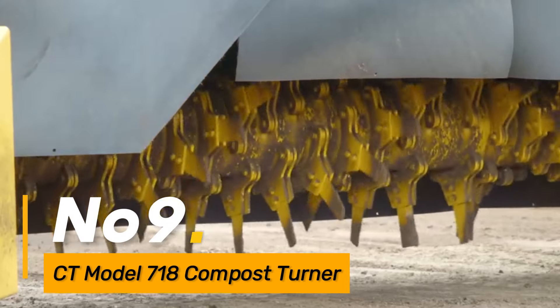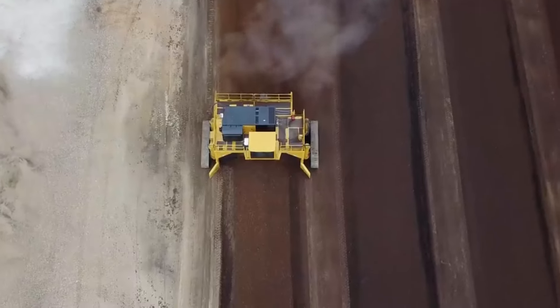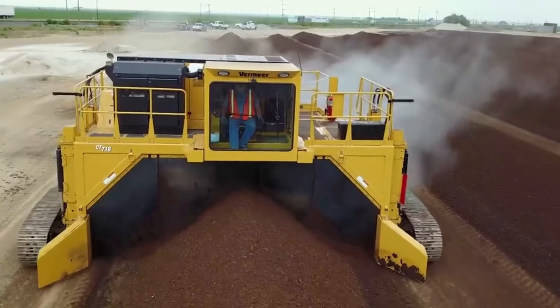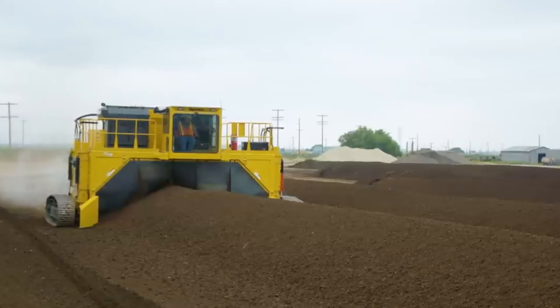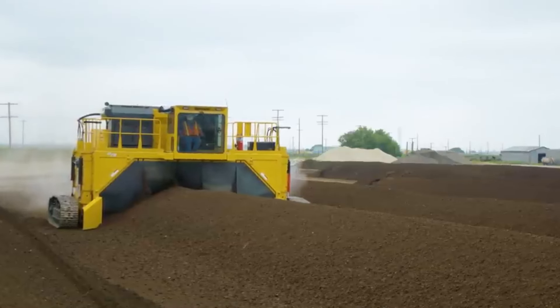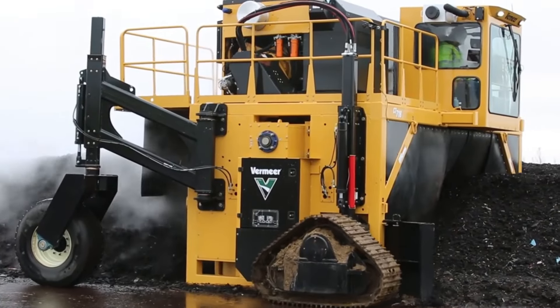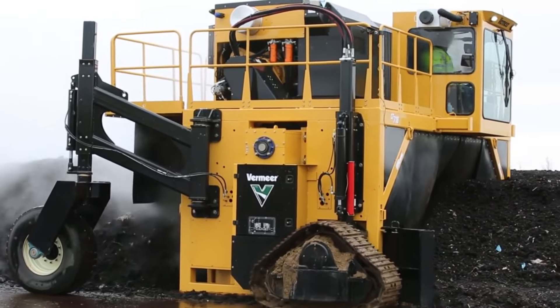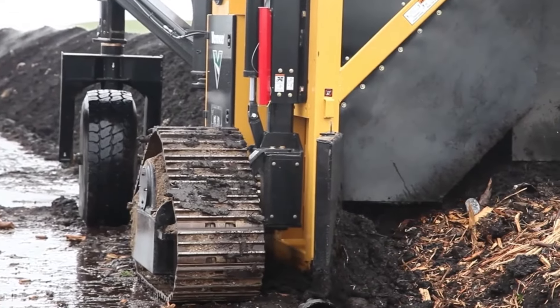Number nine: the CT Model 7118 Compost Turner is a specialized machine designed for turning and aerating compost piles. This process accelerates the decomposition of organic matter, producing high-quality compost. The Model 7118 is known for its efficiency in large-scale composting operations, contributing to sustainable waste management and organic farming practices.